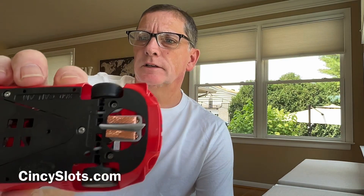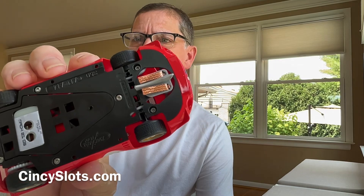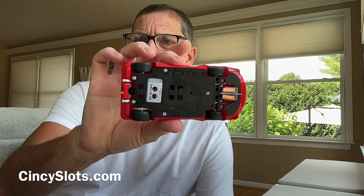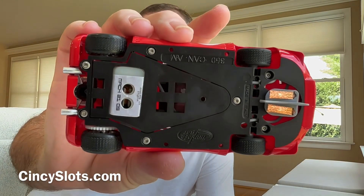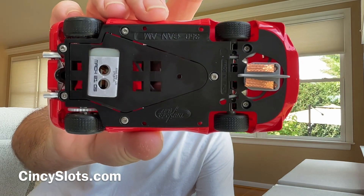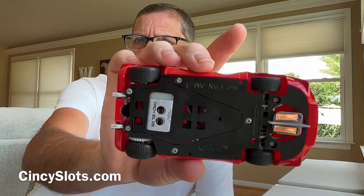It's got their standard guide — looks like super soft braid — and you've got your axle adjustments for the front. It feels so smooth. They did a really nice job on this, although I wish they would just use a regular screw instead of this star bit. It's just another tool you've got to have in the box, but not a big deal.